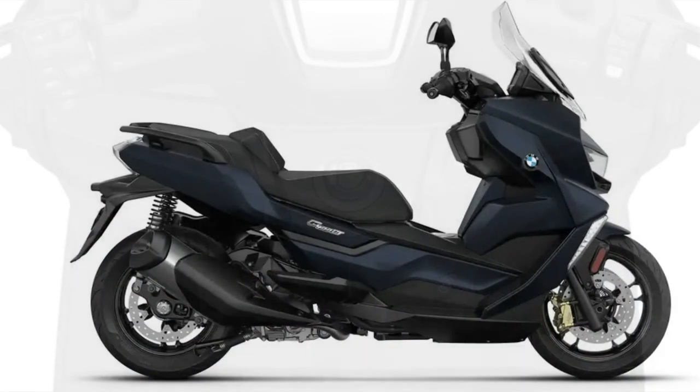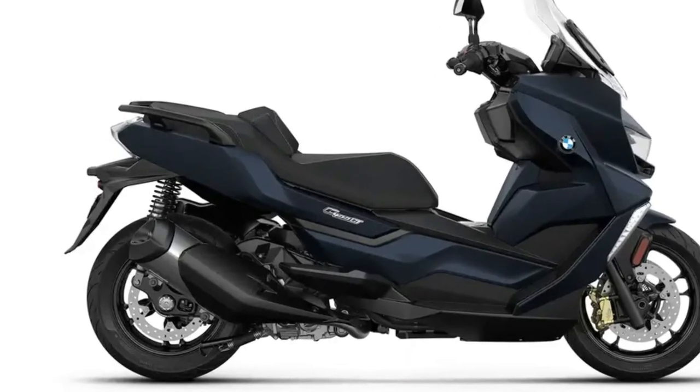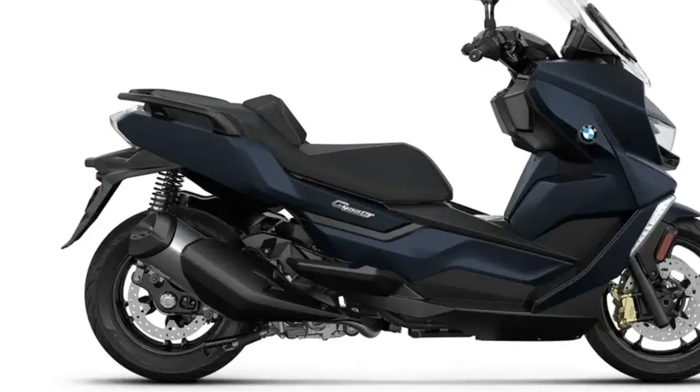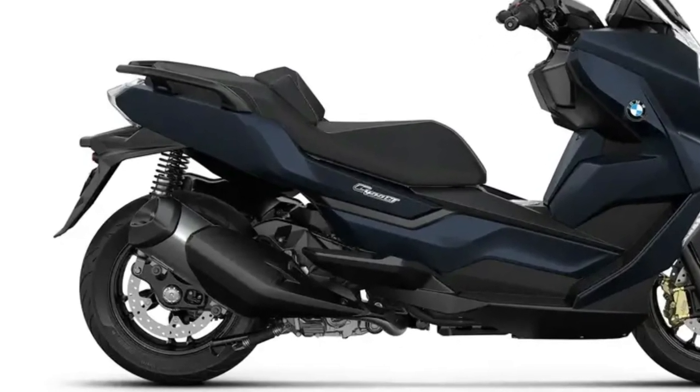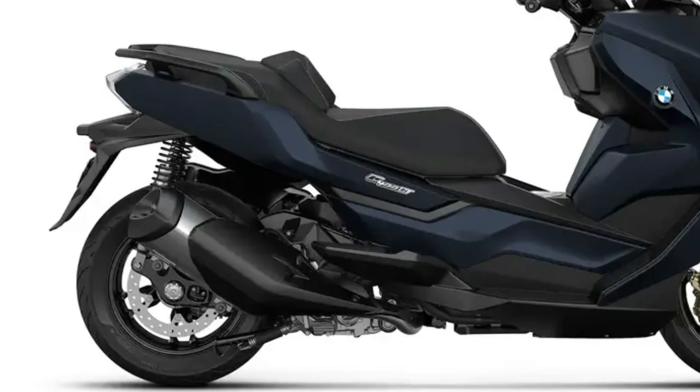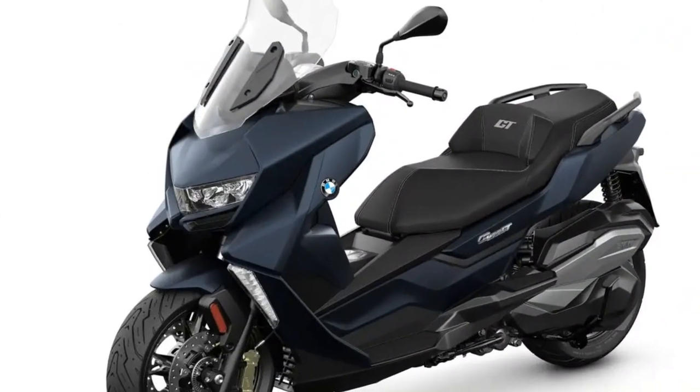You sit comfortably and securely for life in the city and anything else you have planned. With the BMW C400 GT, you will enjoy a comfortable ride far beyond city limits. Find out all about the technical data and extensive standard equipment here. Get up to three years or 36,000 miles warranty on all new motorcycles.